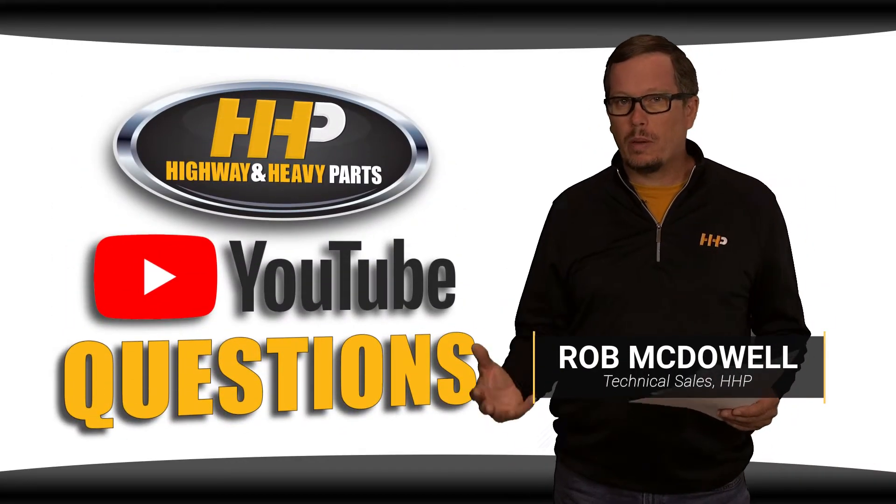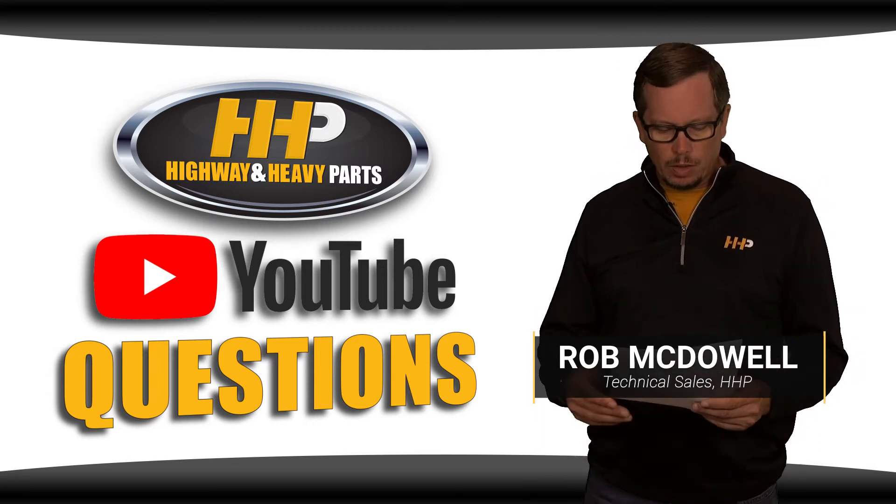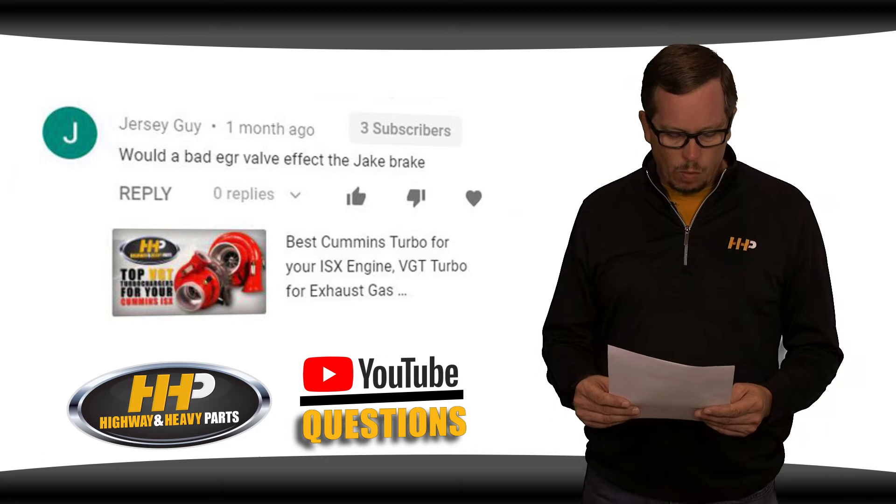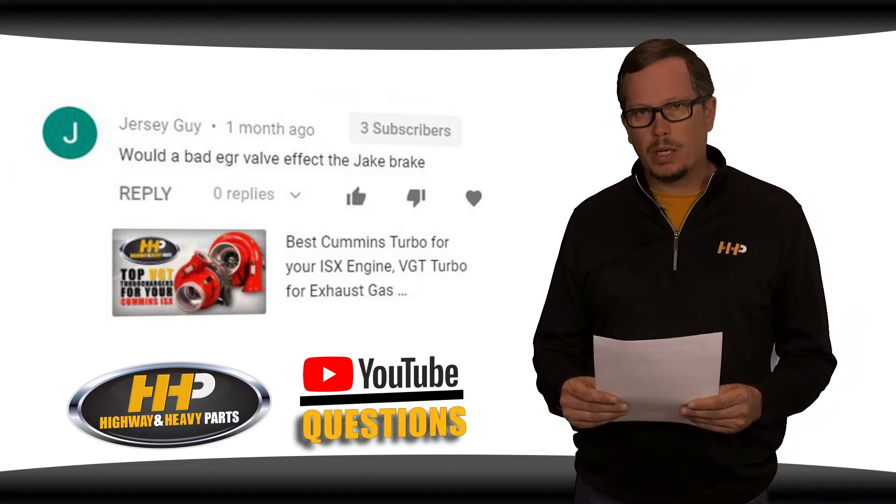Today we're going to answer some of the questions that have come in through our YouTube channel. Jersey Guy asks: would a bad EGR valve affect my jake brakes?